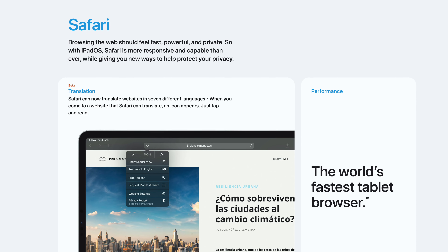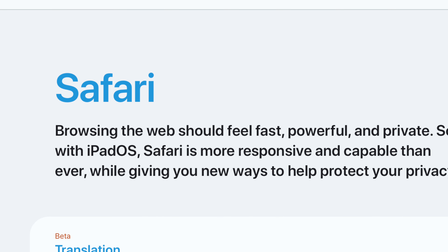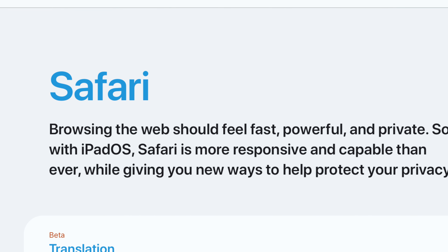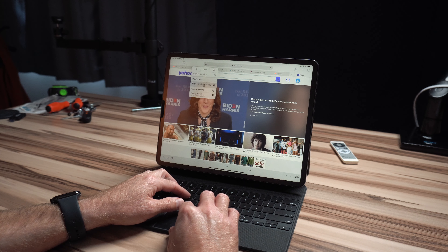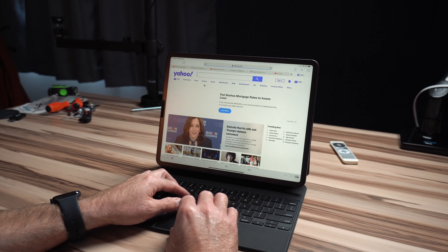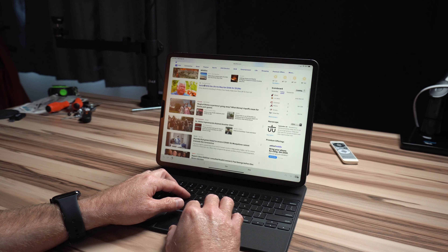So what do you use a computer for? I would think that most people would say web browsing is the main thing they use a computer for — that's what I would say. An iPad obviously has a fantastic Safari web browser built in. iPadOS 13 brought the iPad much closer to a desktop-class browsing experience by showing desktop sites by default. iPad will now take advantage of the larger display and show more content or more columns, which means it's faster to find what you want.